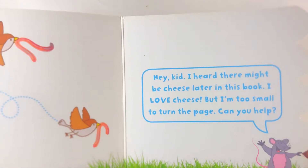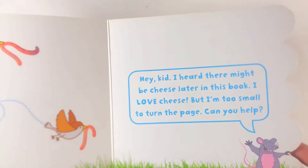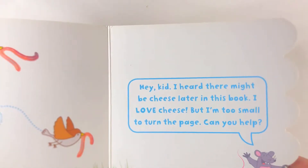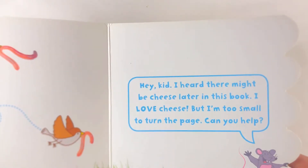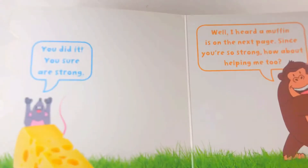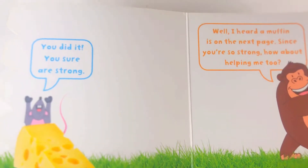Hey kid, I heard there might be cheese later in this book. I love cheese, but I'm too small to turn the page. Can you help me? You did it! You sure are strong.